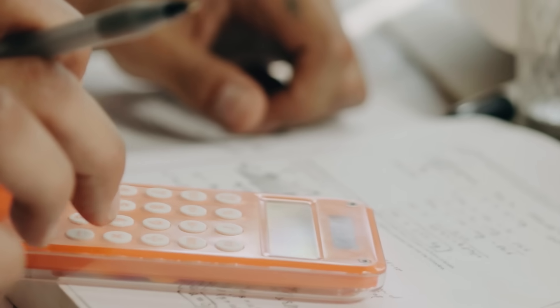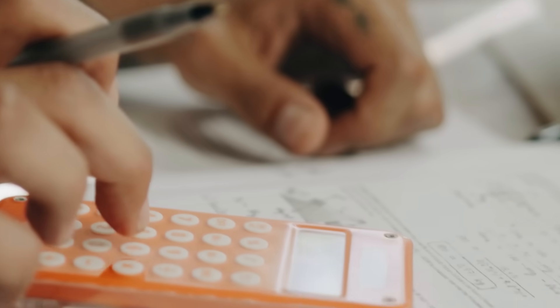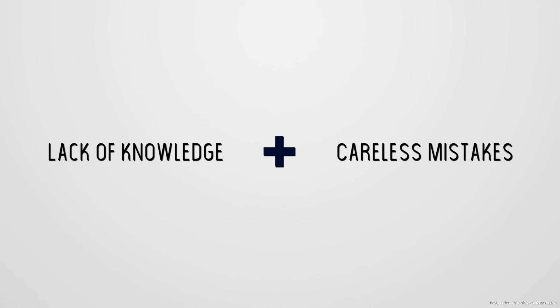The second type of mistake is due to being too careless. In this case, you know how to do the question, but you forget some small detail — like forgetting to include the units, or mistyping numbers into the calculator. Here you're going to lose marks due to carelessness. Getting better at maths tests is about targeting both sides of the equation.